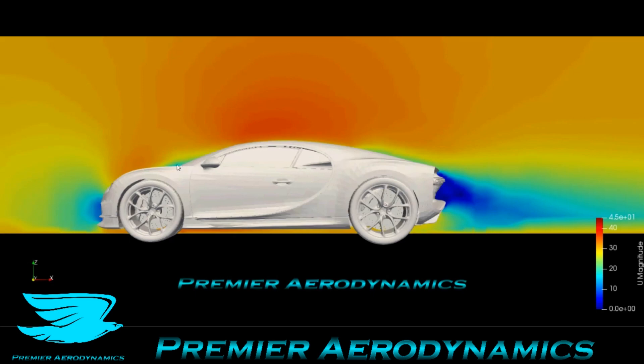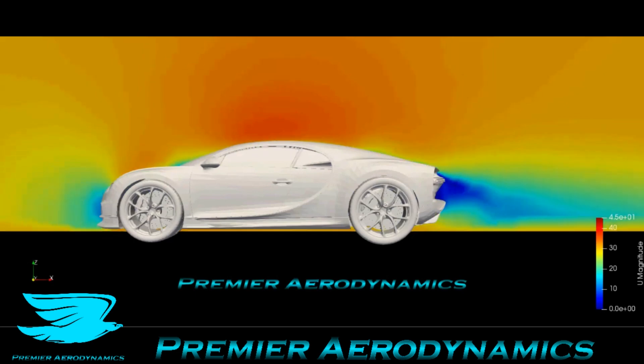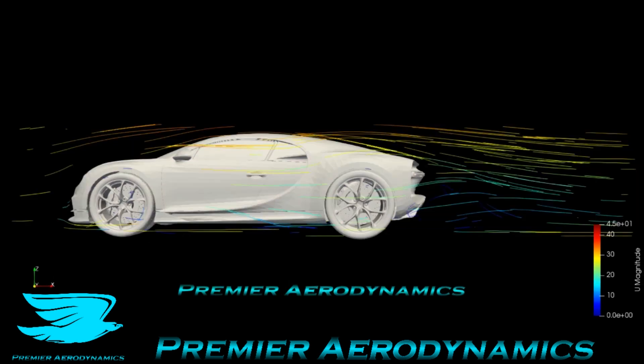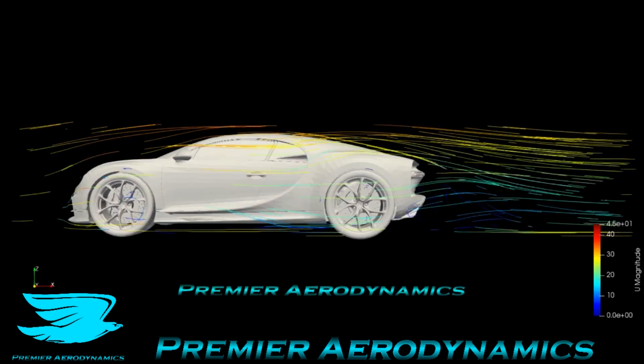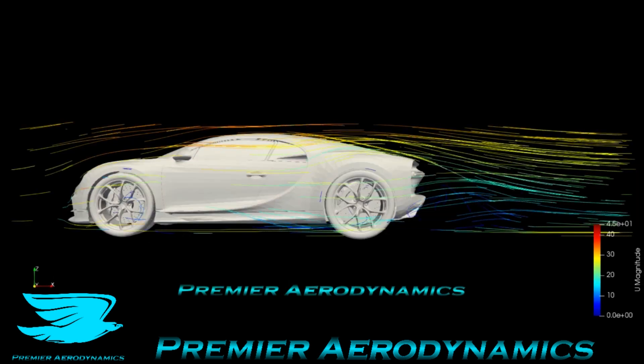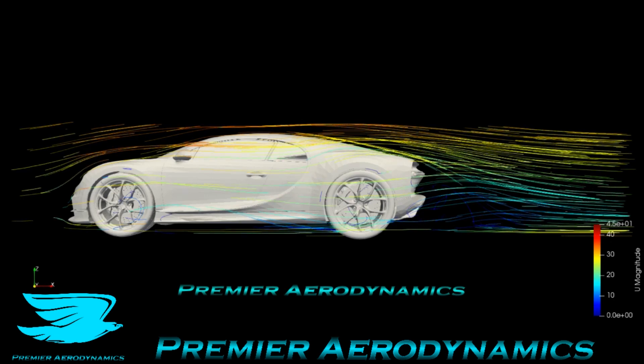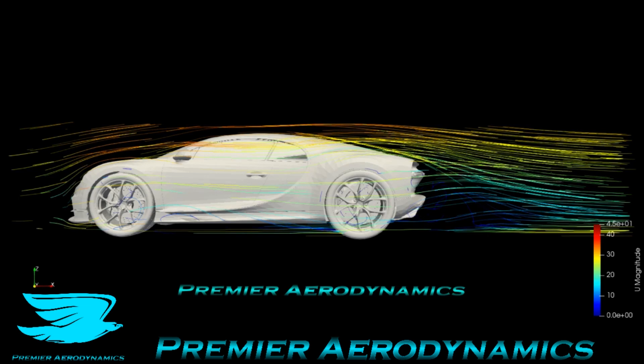One thing that a lot of cars have is just where the hood meets the windshield — there's usually a little bit of low velocity there. And that's because of a redirection of flow. It's just a little bit draggy there.